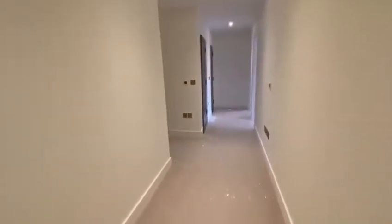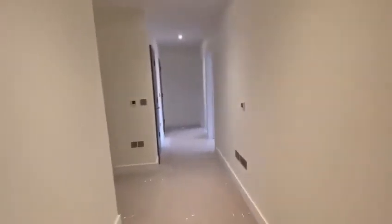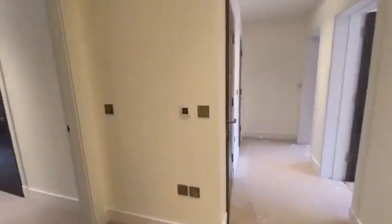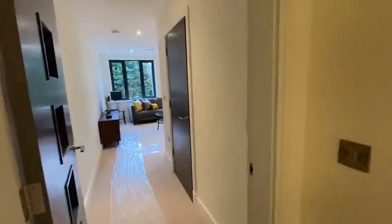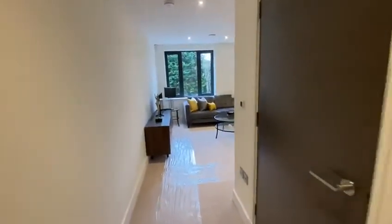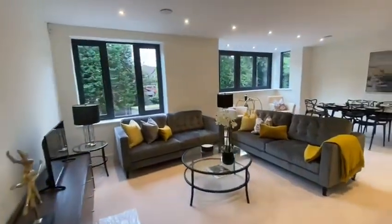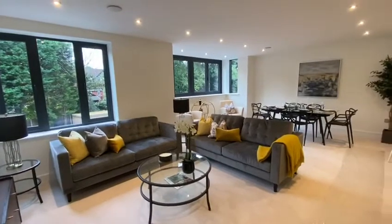There is a show apartment in apartment four, which has been dressed. There's an entrance hallway here with video intercom, through to a stunning open plan living dining kitchen.